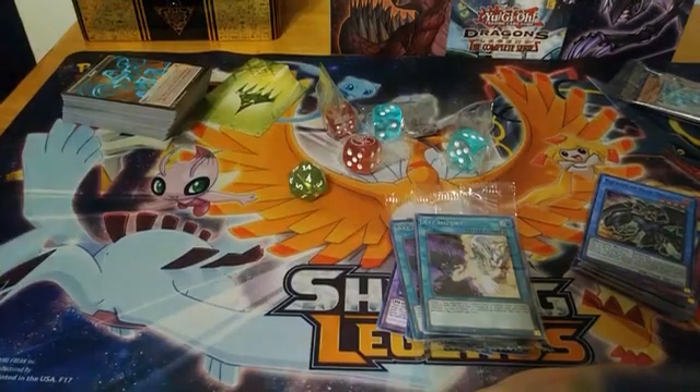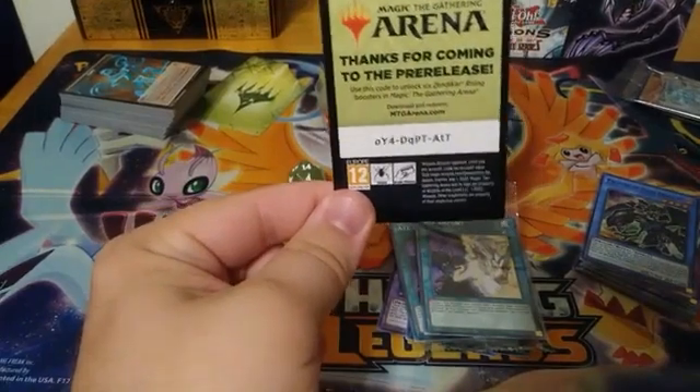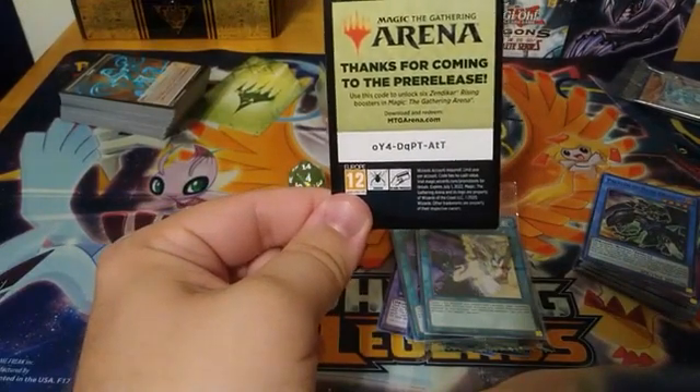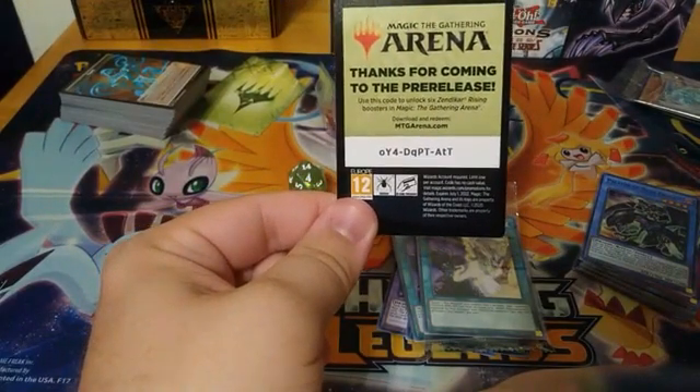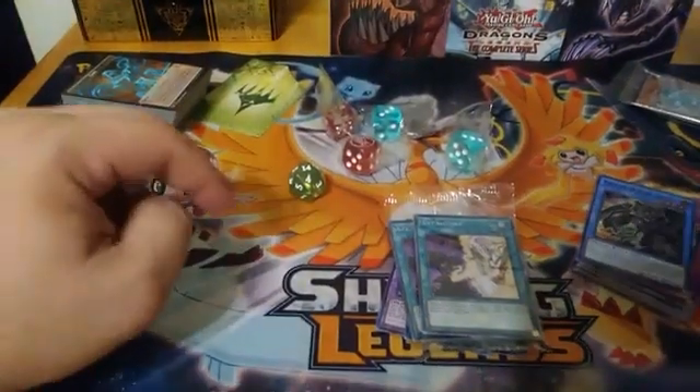For those of you that were not paying attention earlier, we'll throw that Arena code back on screen again — that is first come, first serve. Congratulations to the person who gets it.